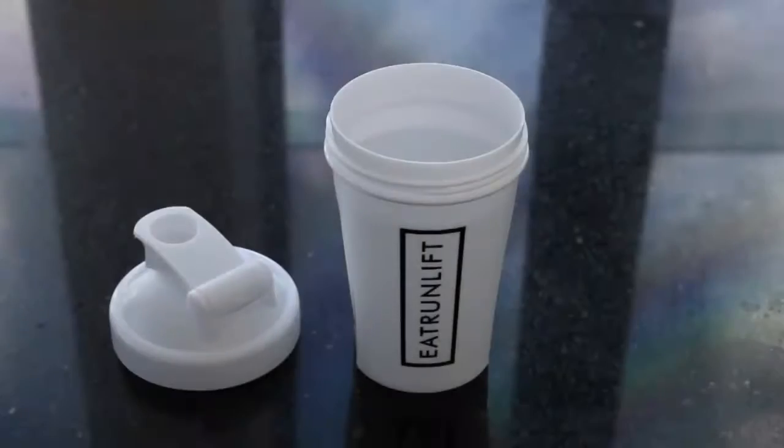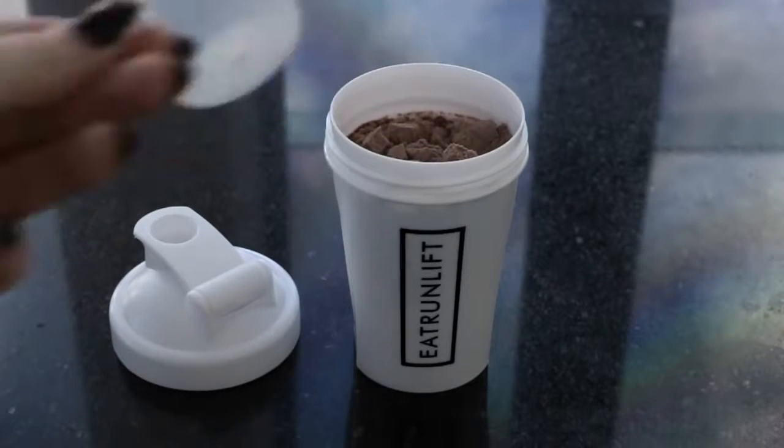If you're making a protein shake, add the water in first and then the protein so it doesn't get stuck at the bottom of your shaker.